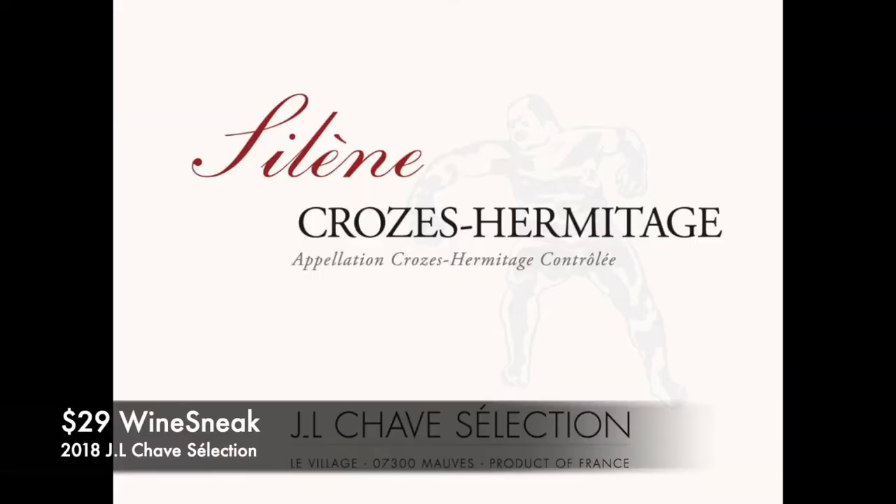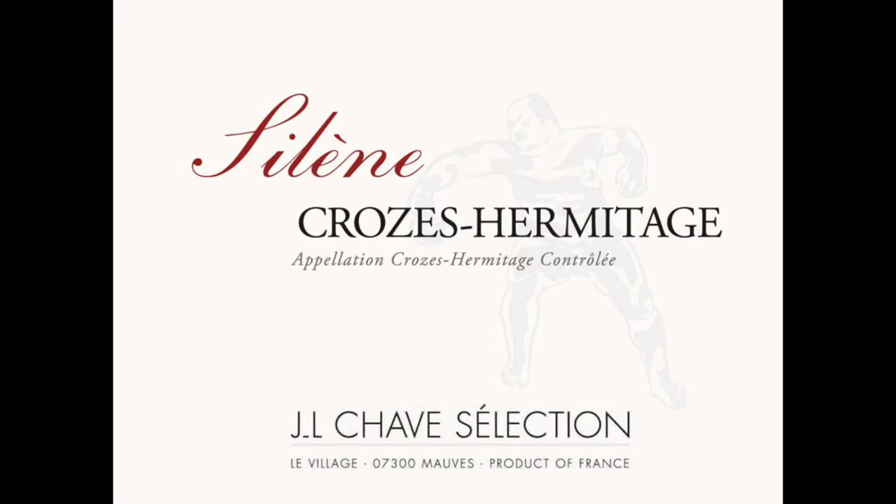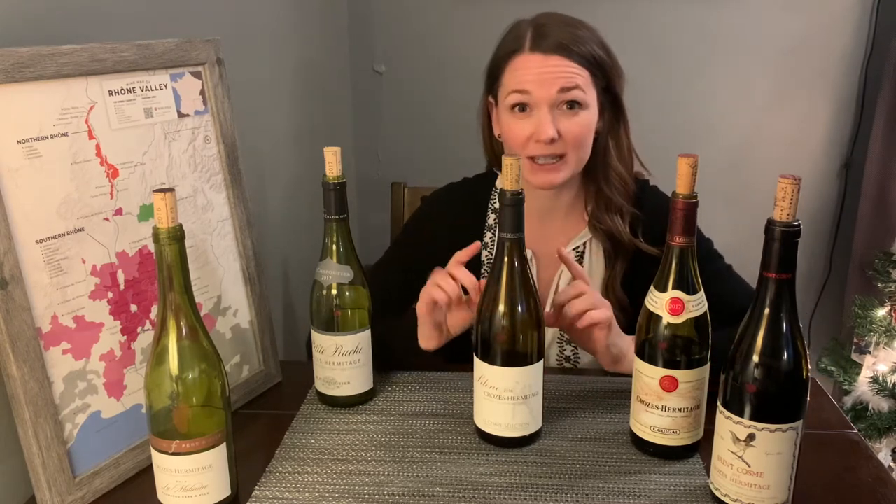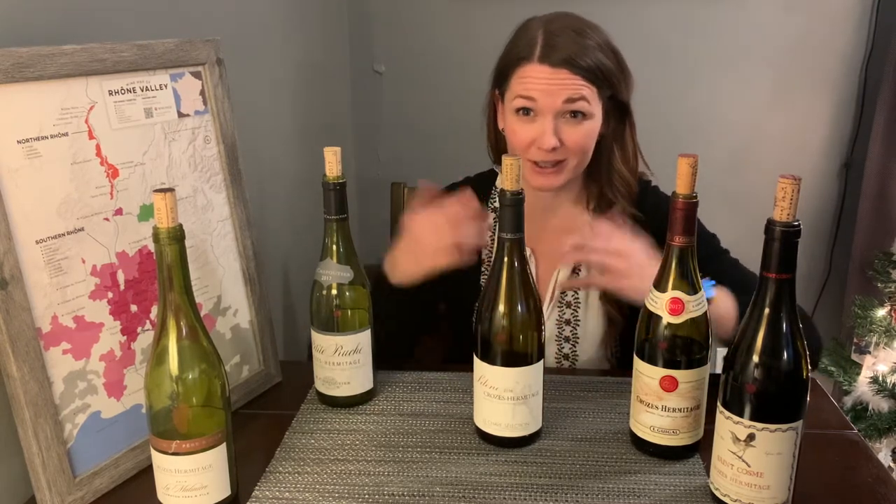On to wine number two — this is a Syrah. Deep purple and ruby in color. On the nose I found smoked meat but also pancakes, bacon, maple syrup — it smelled just like teriyaki jerky, which I loved.